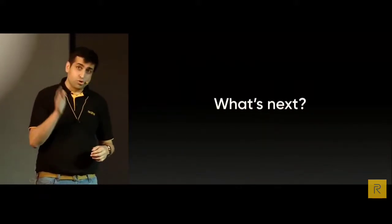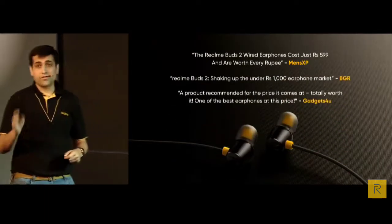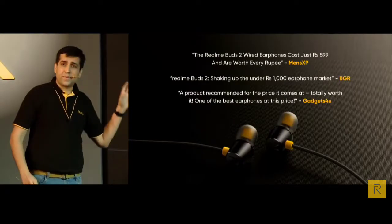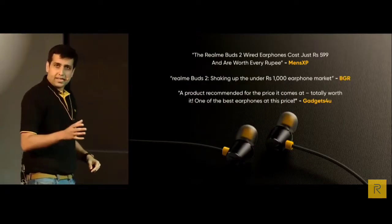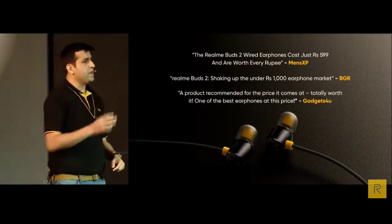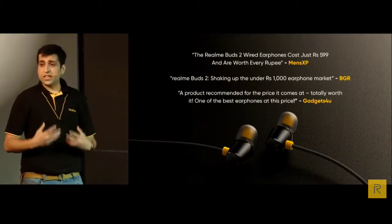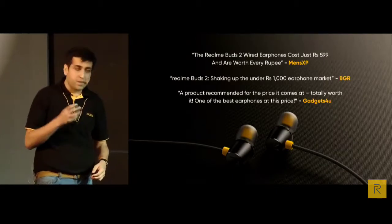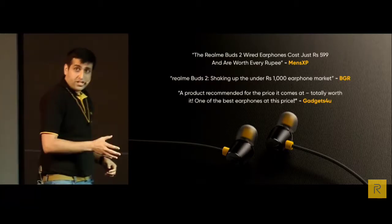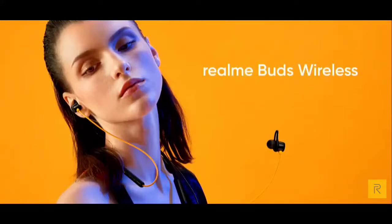Realme Buds 2 has received tremendous appreciation at the price of 599 rupees, offering best-in-class sound, design, and build quality. Since Realme Buds was a success, we are today launching Realme Buds Wireless.